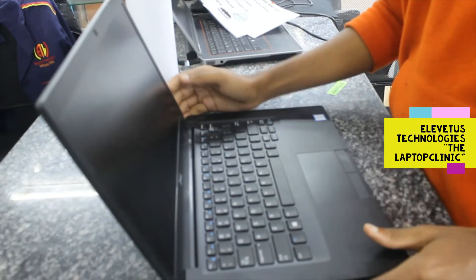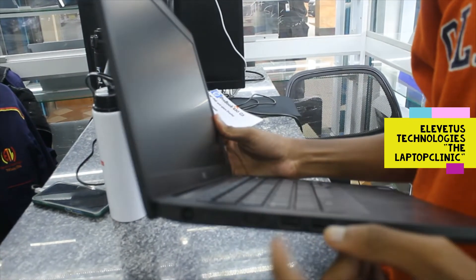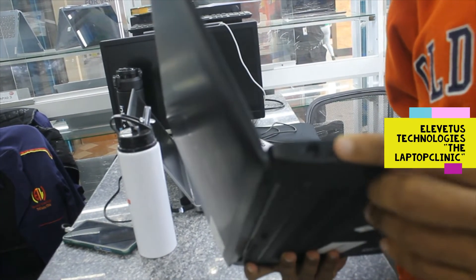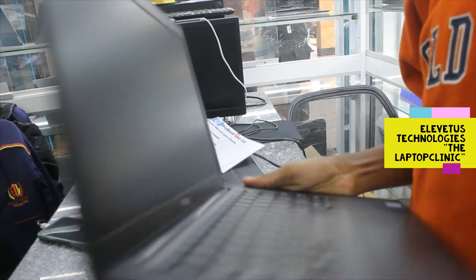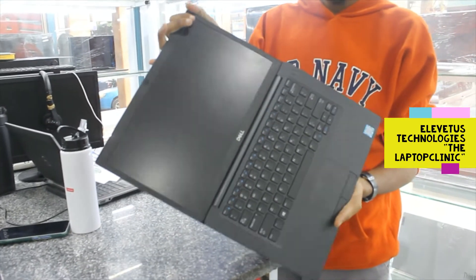It has three USB slots — two are here and there's another one over here. It also has one HDMI port over here, one USB Type-C slot over here, and the charging slot is also here. You can even turn the screen, as you can see, to 180 degrees.